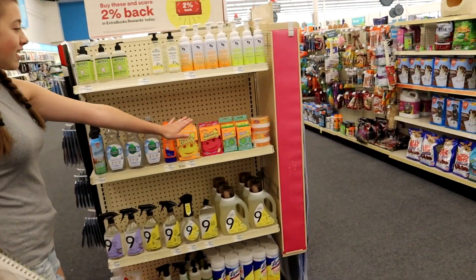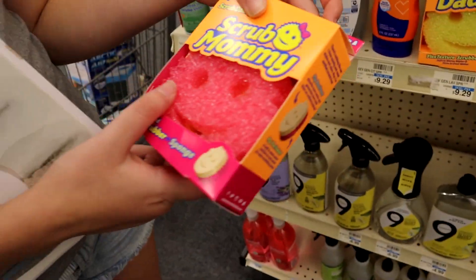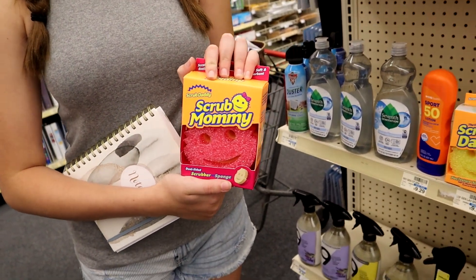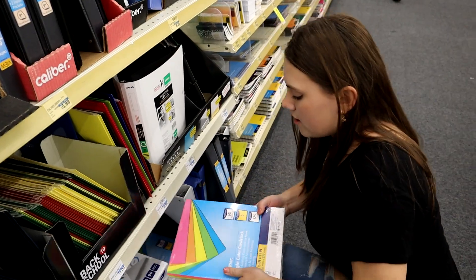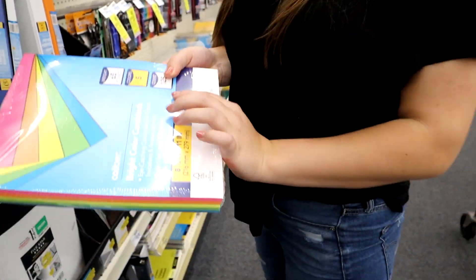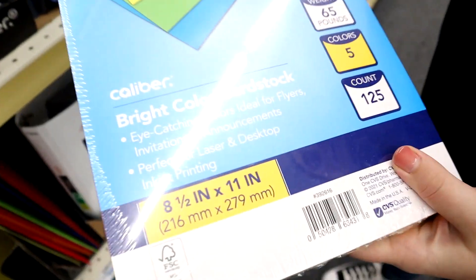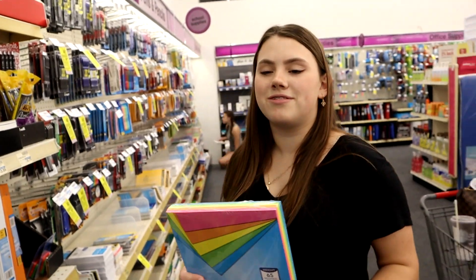Also, over here they have the Scrub Daddy and Scrub Mommy. I gravitate toward pink, so we're going to get the Scrub Mommy — it's pink, it has a smiley face, it's a cute pink sponge. We should also probably get Gemma some colored card stock paper to do arts and crafts projects — she loves to make cards and draw on them. That's like her favorite thing.